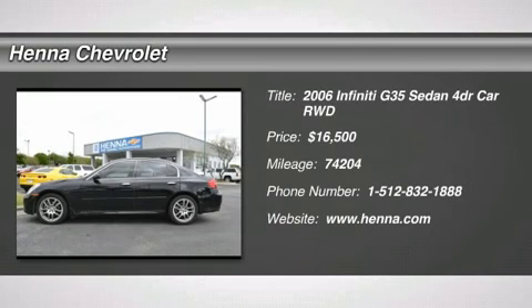Fog lamps, HID headlights, heated mirrors, power mirror, intermittent wipers, variable speed intermittent wipers.